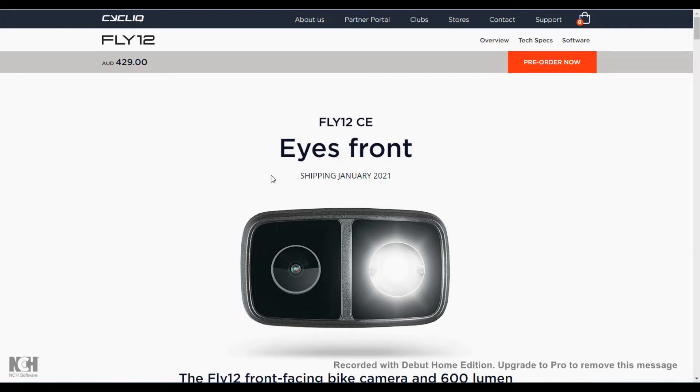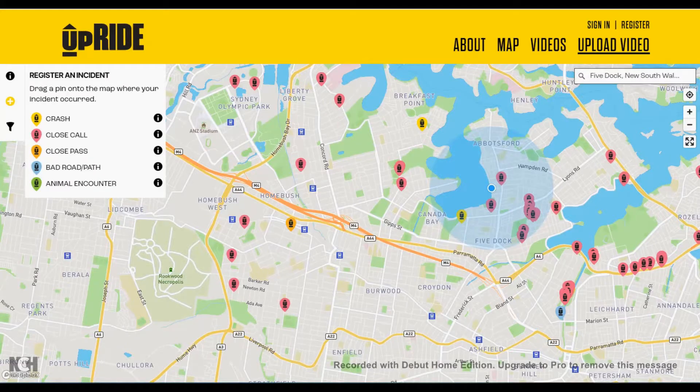I've also used a GoPro and some other thing I got at Aldi years ago, and for safety recording I think the Cycliq cameras are much superior to the GoPro. I don't think the image is quite as good as what you get with a GoPro, and obviously they're not as flexible — they're bike specific, you can't take them off and go windsurfing or skiing or scuba diving — but they're certainly very good as a bicycle safety thing.